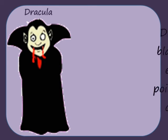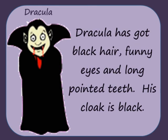Dracula has got black hair, funny eyes and long pointed teeth. His cloak is black.